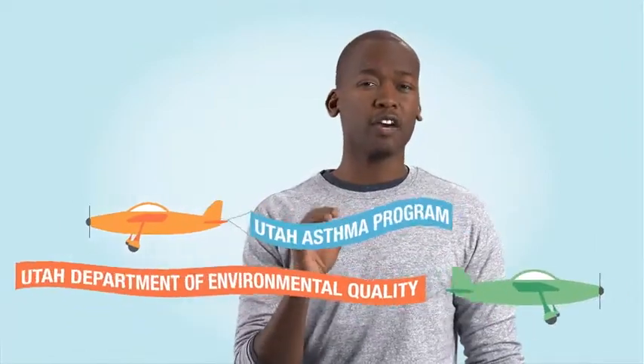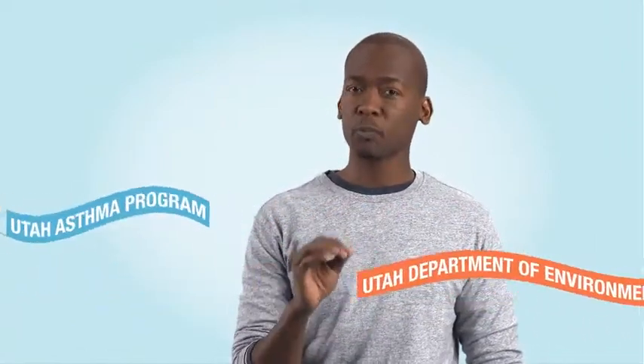But how do you know when it's time to stay inside? The Utah Asthma Program and the Utah Department of Environmental Quality have developed a recess guidance tool to help you make that decision.